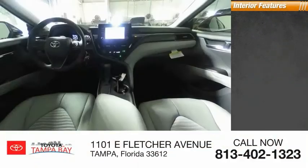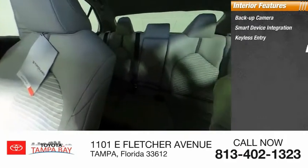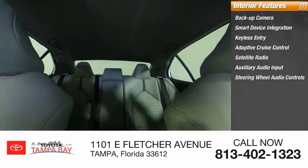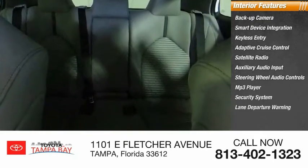Inside you'll find backup camera, smart device integration, keyless entry, adaptive cruise control, satellite radio, auxiliary audio input, steering wheel audio controls, MP3 player, security system, and lane departure warning.